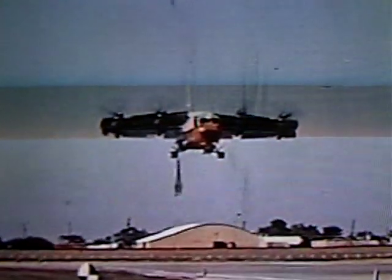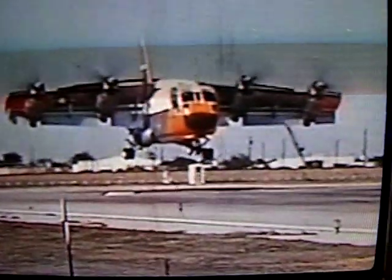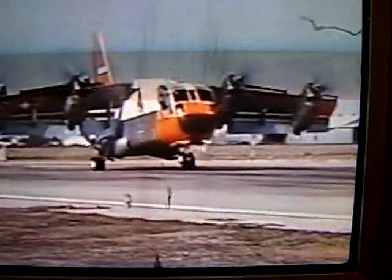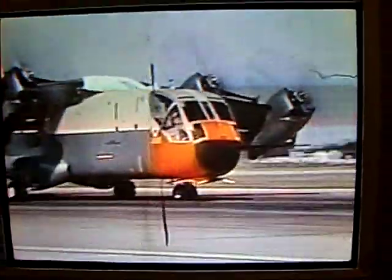In the development of the Tri-Service XC-142A, the Vaught-Hiller-Ryan team was the contractor for the project, which was based on a pioneering tilt-wing X-18 aircraft developed for the United States Air Force by Hiller Aircraft. The wing rotated through an angle of 100 degrees, providing hover capability in a tailwind. The higher the tilt angle, the shorter the takeoff.